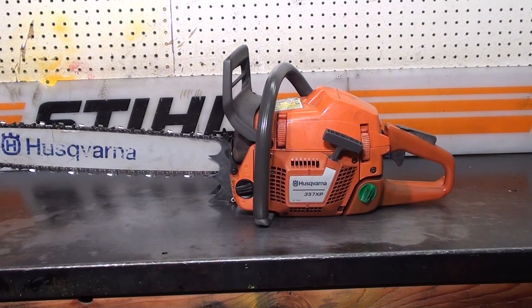Hi everyone, welcome to Shop Talk. We're looking at a Husqvarna 357XP. This is a very high performance chainsaw.